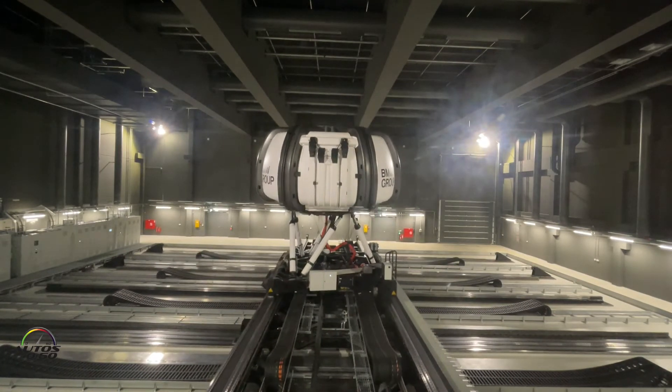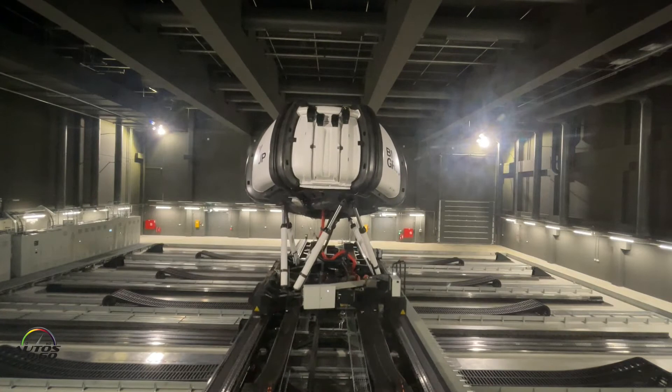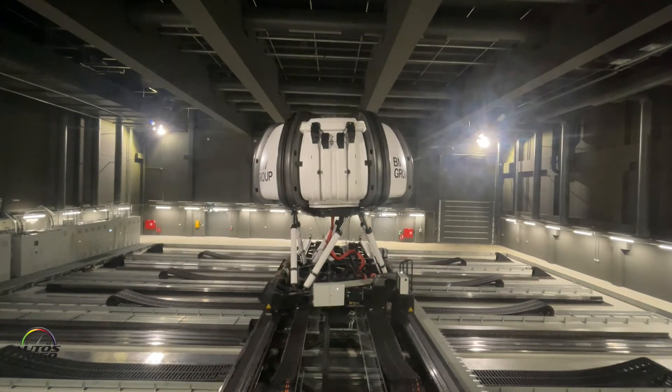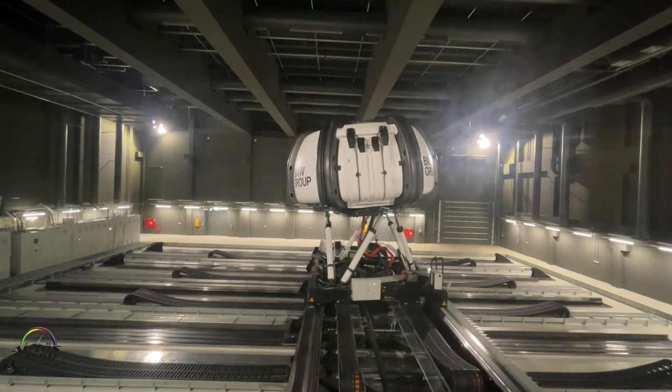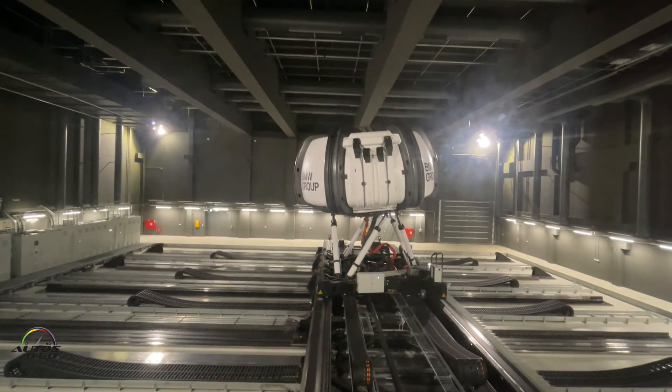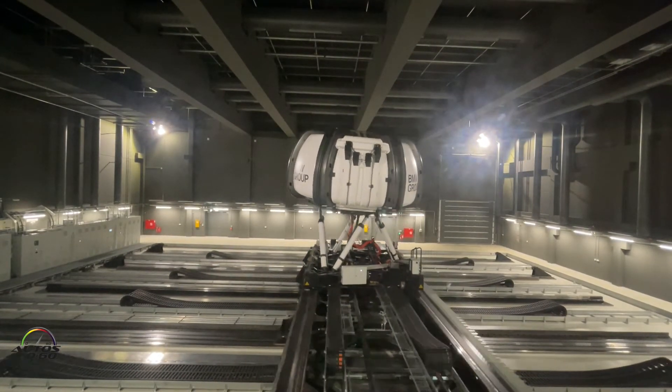She's currently doing a slalom, which means that the simulator is rotating, rolling, and also moving sideways in order to reproduce these accelerations. Currently she's accelerating, and now she's braking.